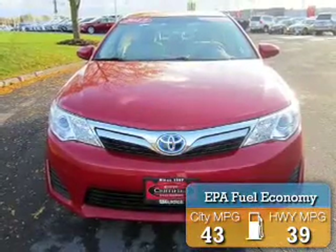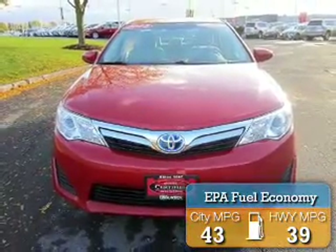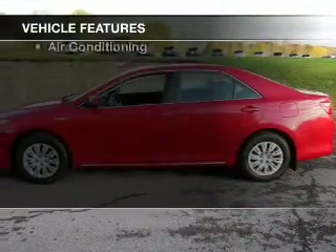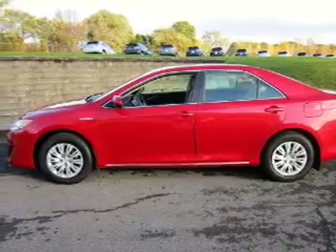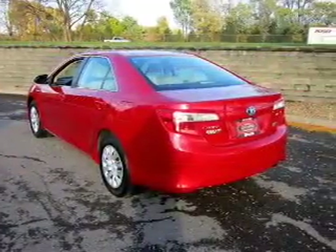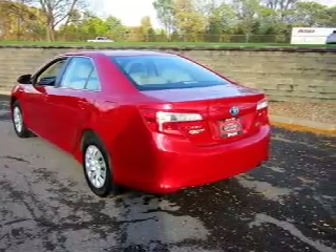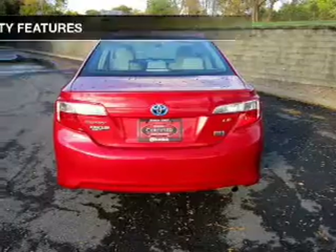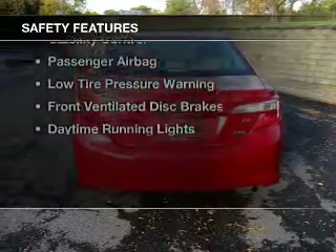Great fuel efficiency saves you money by requiring fewer trips to the gas station. The features include electric trunk, Bluetooth connectivity, steering wheel controls, dual temperature controls, automatic climate control, cruise control, a trip computer, an MP3 player, privacy glass, and air conditioning.